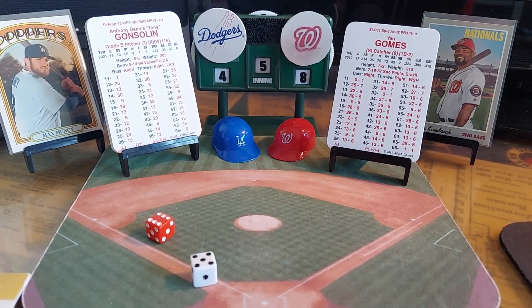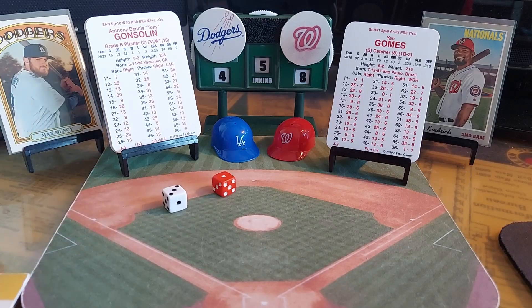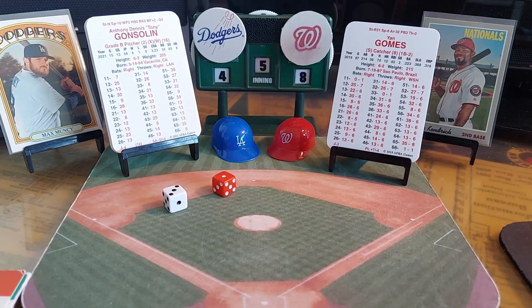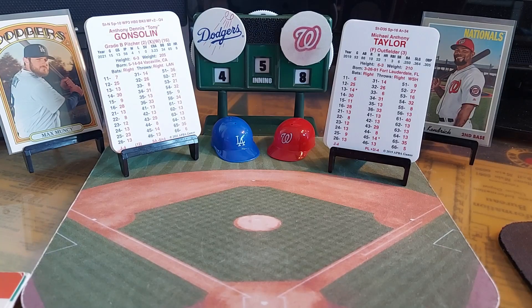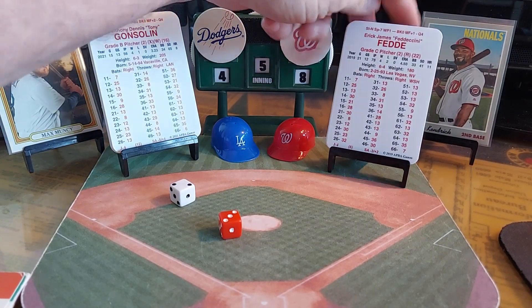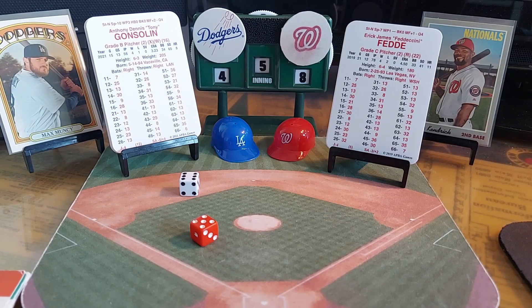Asdrubal Cabrera leads off for the Nationals — 1-3 is a 22 in column 1, ground ball hit to Max Muncy, who flips to Gonsolin covering first, 1-1. Here is Michael Taylor, who tripled, singled, and stole a base — 3-2 is a ground ball to second, Gavin Lux throws to Muncy, two outs. Eric Fetty stays in and hits — 5-6 is a swing and a miss, strike three. No runs, hits, or errors. We go to the top of the sixth inning, Washington 8, Dodgers 4. Fetty has passed his point of fatigue, though he hasn't accumulated any fatigue points against it.